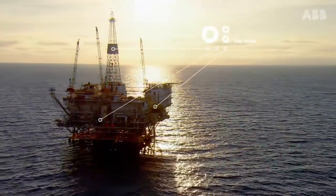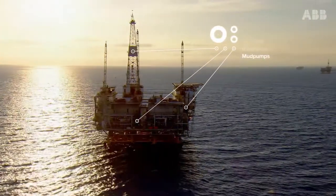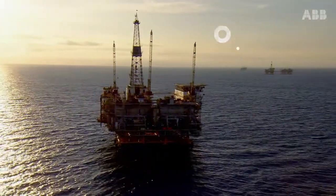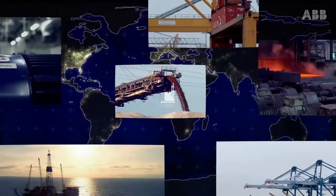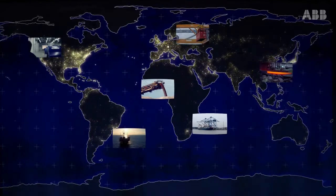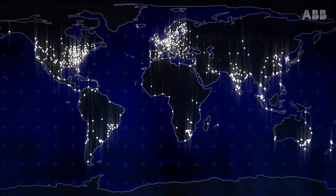The benefits of the drives really stand out in demanding conditions, where process quality, safety, and efficiency are important. Controlling processes efficiently equals higher productivity. Supported by our global lifecycle services, the drives keep processes running year after year.